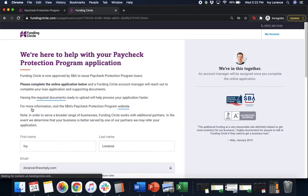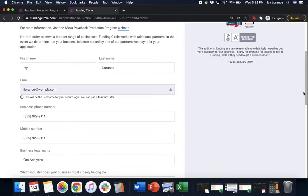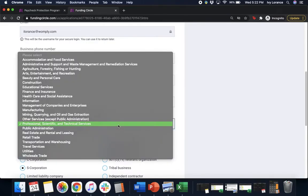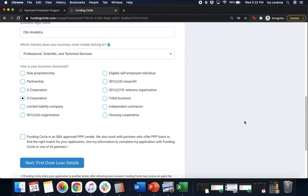After that it's going to take us to the next page where it asks for some basic information: your first name, last name, email address, business phone number, mobile phone number, business legal name, and the industry your business is most closely aligned to — click the dropdown and pick the most applicable one. Then it asks how your business is structured: sole proprietorship, partnership, C-Corp, etc. Just pick the one most applicable to you.